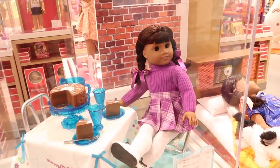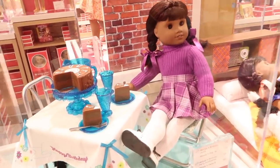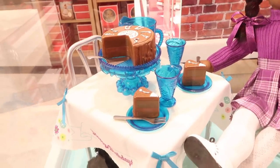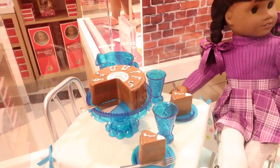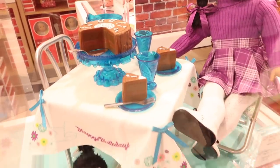I found the best thing for Paul — it's Melody's birthday party accessories. Look at the chocolate cake scent. I love the blue glass — it's really pretty. So that is super duper cute.